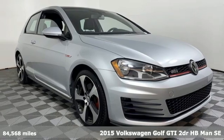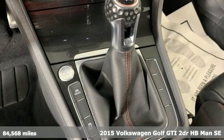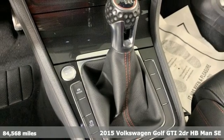It's a 2015 Volkswagen Golf GTI. Volkswagen, where safety and performance come standard.